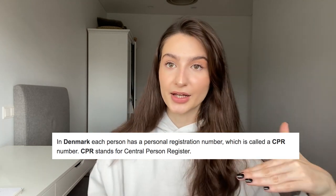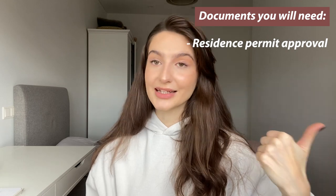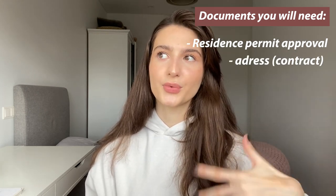If you go on the same day as all students, you can get the approval on the same day. If you already booked an appointment, you'll have to wait for the approval to arrive in your mailbox. When you get the residence permit approval, you can apply for your CPR — which is really important. For the CPR online application, you'll need the residence permit approval and the address where you live, proven by a rental contract.